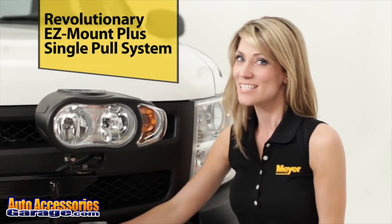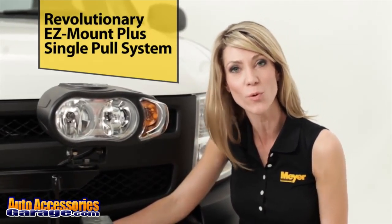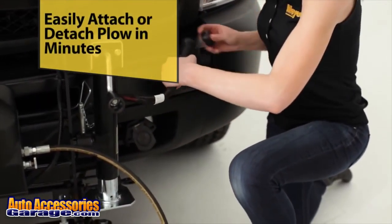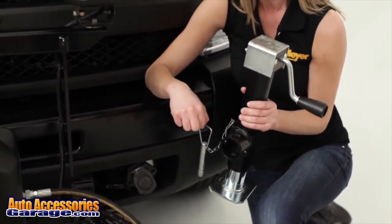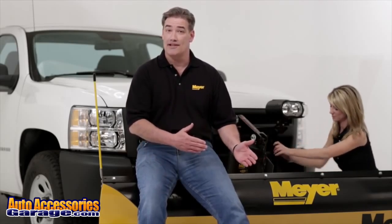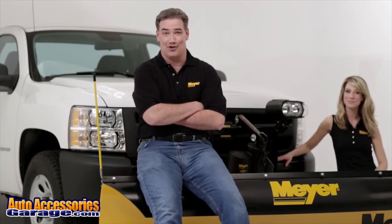Go from work truck to play truck in less than one minute with the DRIVE PRO single-pull mounting system. The one-piece patented plug is easy to disconnect, while the freestanding jack stand adjusts to the terrain and ground clearance of your truck. The DRIVE PRO mounting system can be attached or detached by pulling just one pin. It really couldn't get any easier.